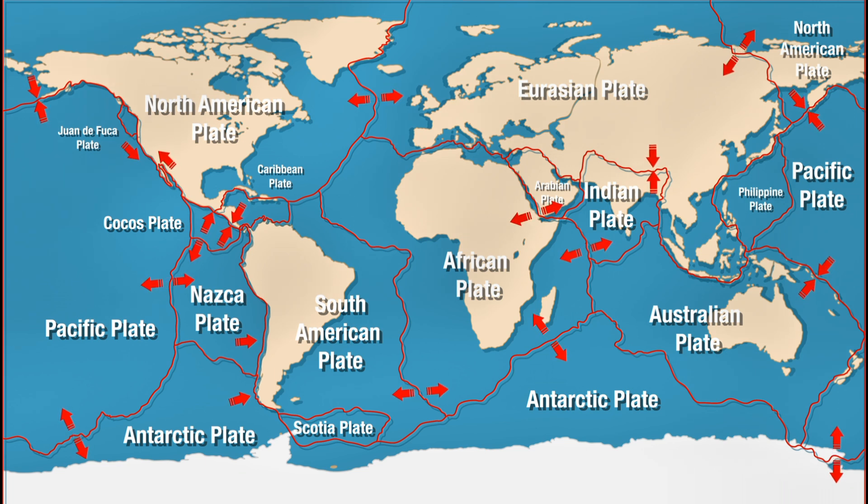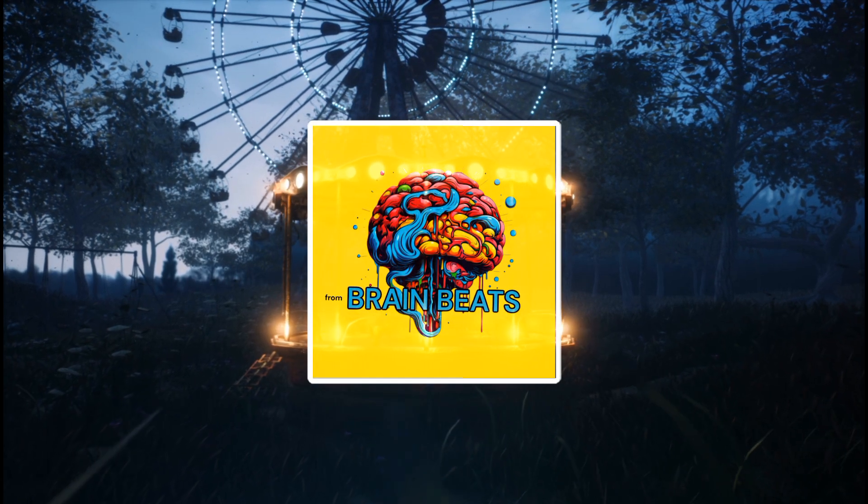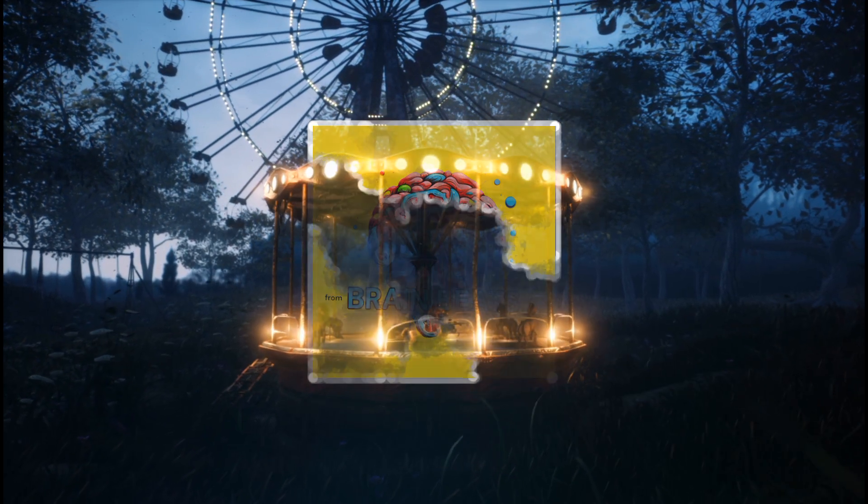So next time the ground shakes, remember, it's just the planet doing its thing. Thanks for tuning in to BrainBeats. Subscribe for more insights into the forces that shape our world.